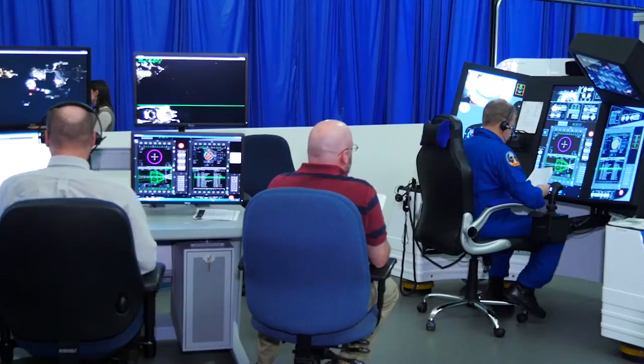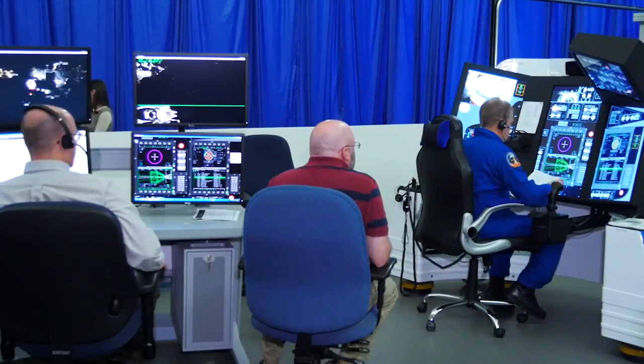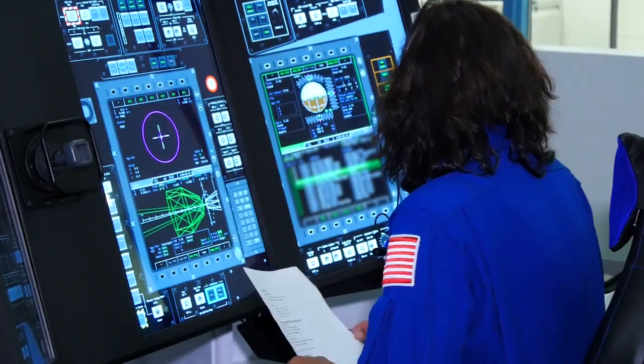Programmed to react to situations as the real spaceships will, the simulators let astronauts become familiar with normal operations, plus safely train for the unexpected. That's really what the Park Task trainer does — it gives you a chance